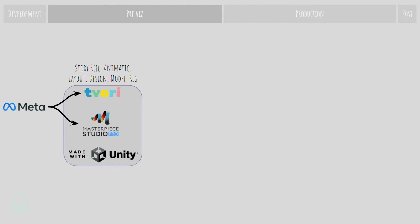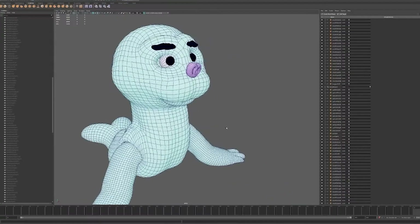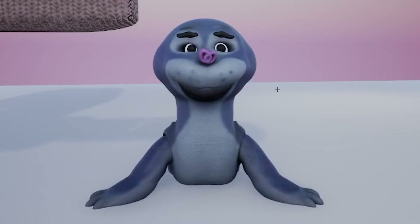Pre-production is all about exploration and iteration. The more you can explore and iterate, the better prepared you are for production down the line. Masterpiece and Tavori are made with the real-time engine Unity. Working in real-time was key to our faster iteration cycles, and as both apps are designed for professional use, the compatibility with industry tools like Maya and Painter made it easy to create relatively advanced pre-vis at lightning speed.